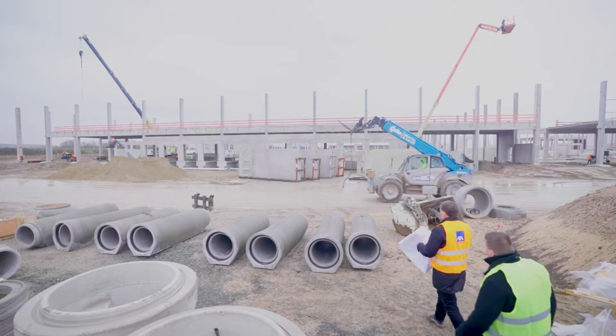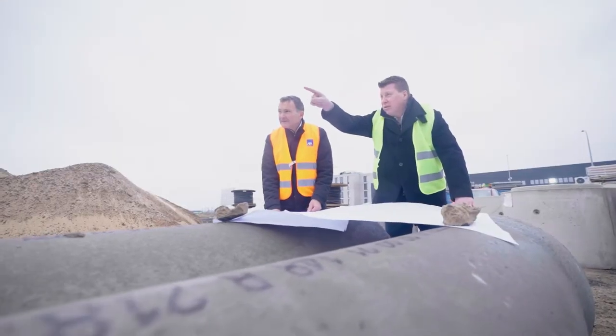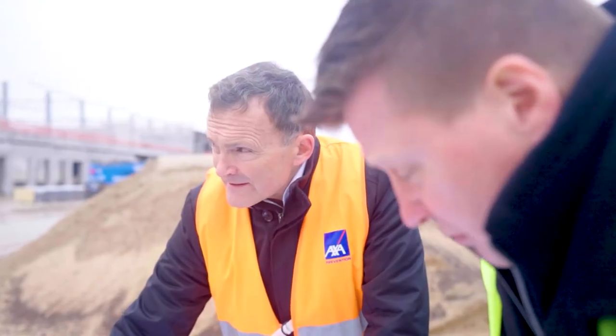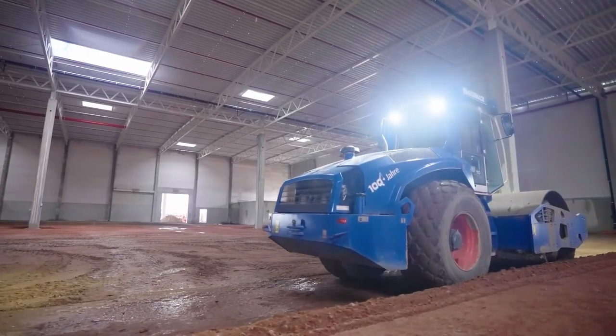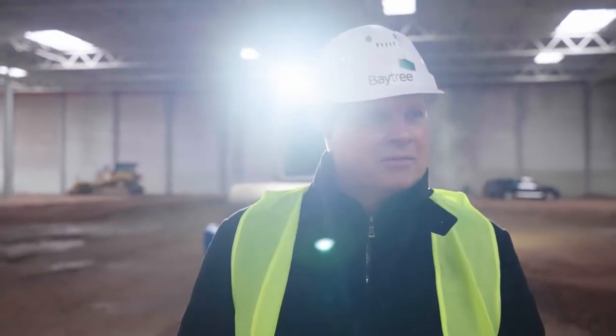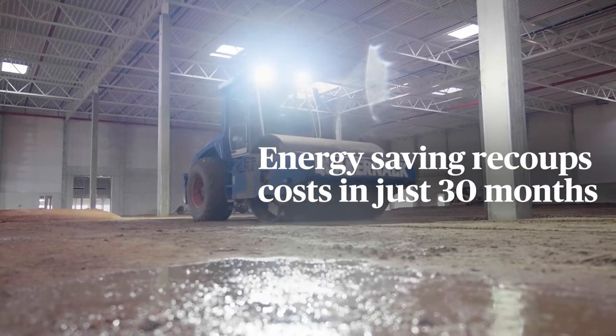We are using intelligent LED lights. The light will go to 100% when there is movement, and when there are no movements in the warehouse the brightness will drop to just 10%. The intelligent light system will pay for itself after two and a half years through energy savings.